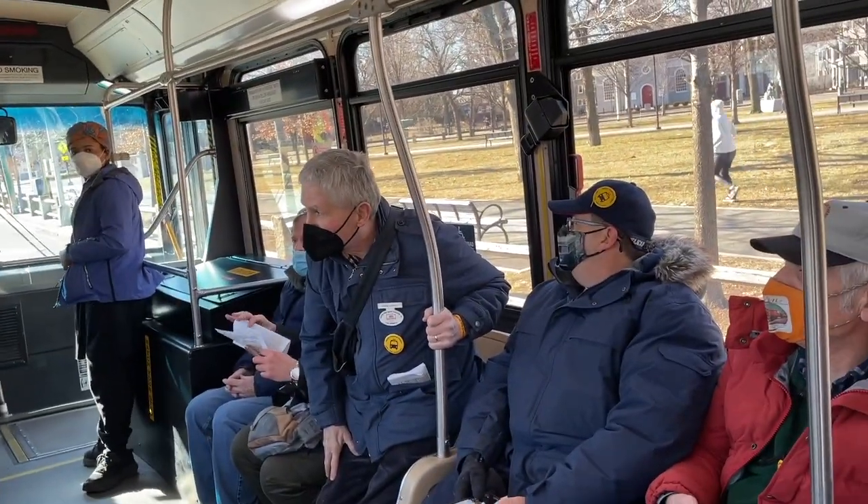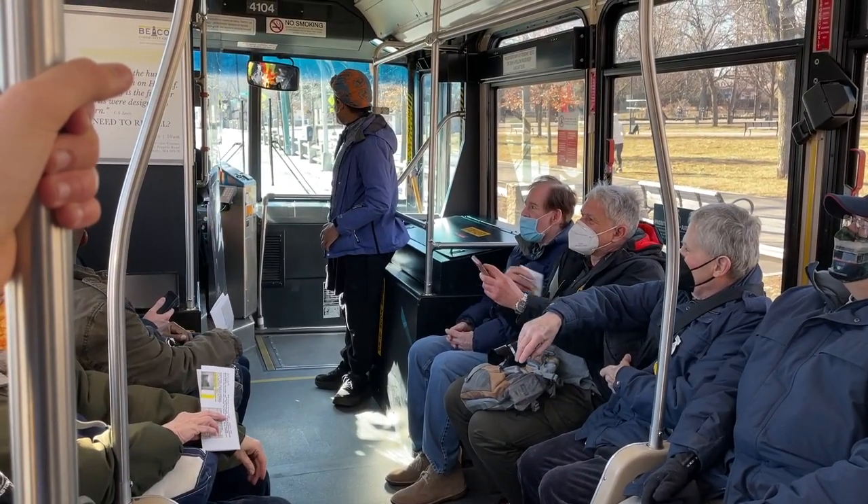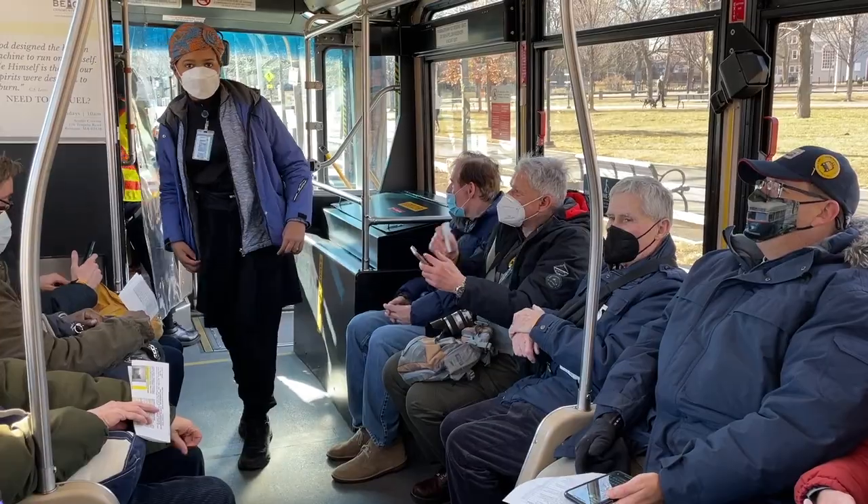It seems as if our bus de-wired at the switch from Cambridge Common to the Harvard Tunnel. Luckily, this is a common occurrence on the trackless trolleys, and we forged ahead.